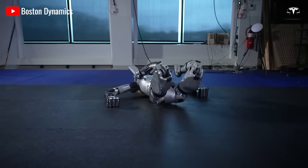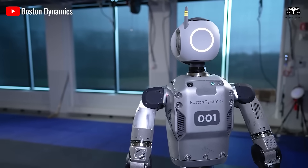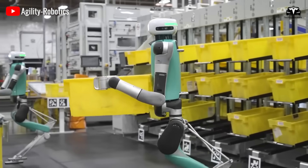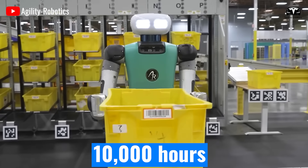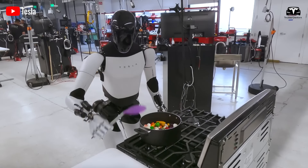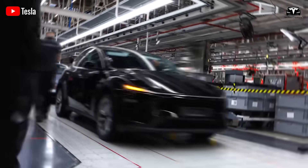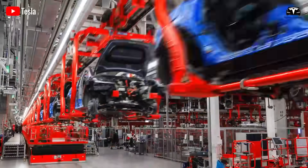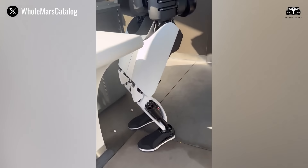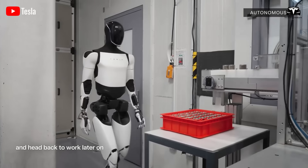No competitor has this advantage. Boston Dynamics, for all its remarkable demonstrations of agility, still programs robots primarily through controlled environments with datasets limited to under 1 terabyte. Agility Robotics deploys Digit into warehouse trials, but its learning is capped at 10,000 hours of repetitive logistics tasks. Tesla, on the other hand, leverages a fleet of more than 6 million cars that collectively generate 1.5 exabytes of data yearly. If a Tesla vehicle can recognize a pedestrian crossing in heavy rain or a bicycle swerving across traffic, then Optimus can adapt those recognition models to spot a co-worker moving across a factory floor or a piece of equipment blocking its path.